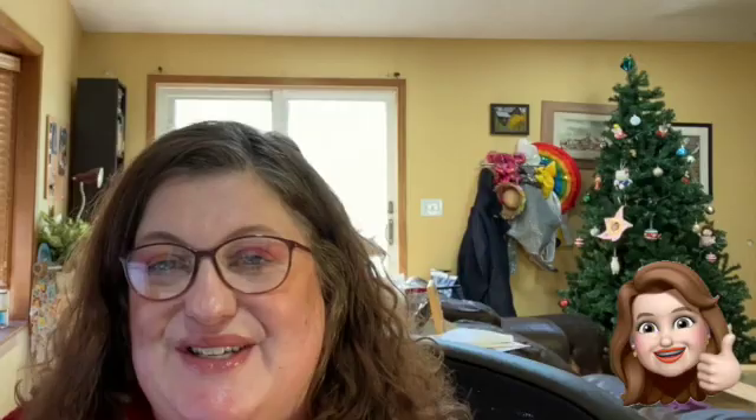Please give this video a thumbs up if you liked it, and feel free to give it a thumbs down if you didn't. I'll see you again very soon — thank you so much.